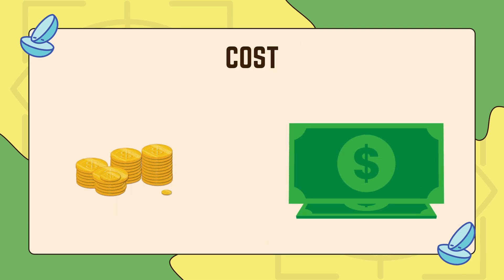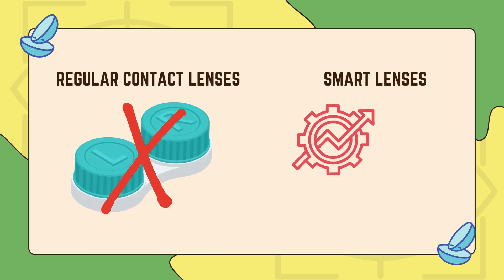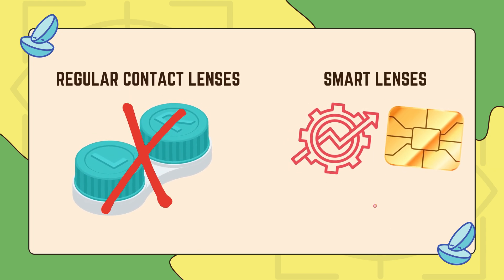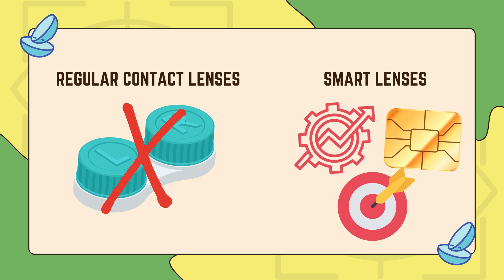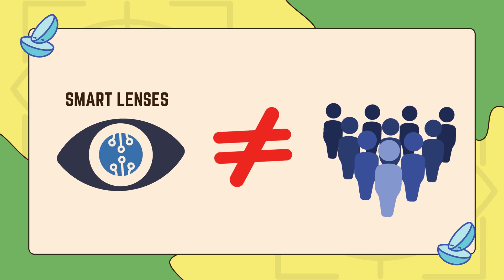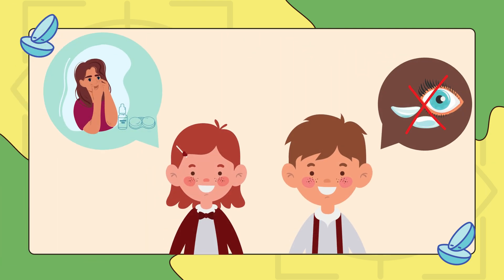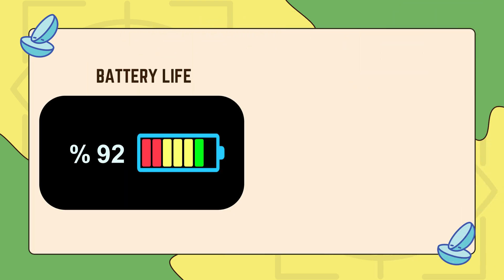Cost is another big challenge. These lenses aren't made like regular contacts — they need advanced materials, micro-sized electronics, and extremely precise manufacturing. That makes them expensive to produce, which means they won't be affordable for most people anytime soon. If companies can't find a way to lower costs, smart lenses might stay out of reach for the average person.